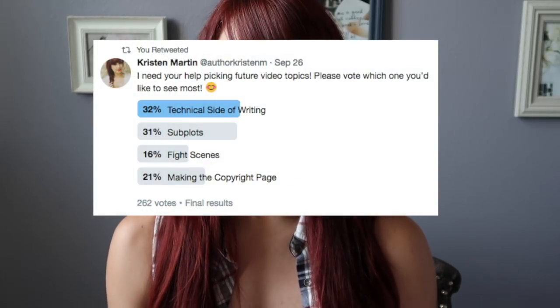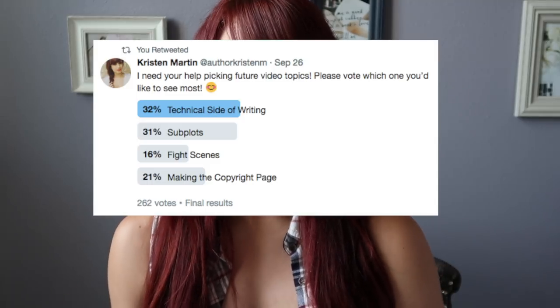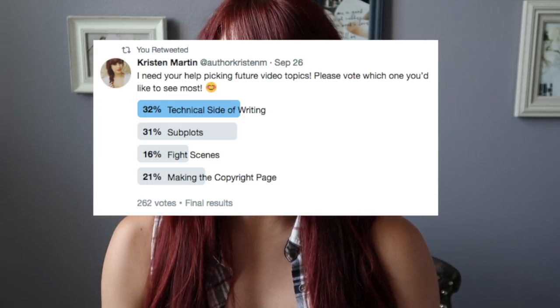Hi guys, welcome back to my channel and happy Monday. Two weeks ago I posted a poll on Twitter to ask you guys to pick my next video topic, and it was a really close call between the technical side of writing and subplots. There were also a lot of votes for how to put together the copyright page as well as how to write fight scenes. But today I'm going to talk about the technical side of writing because that is what the majority of you voted for in the poll.